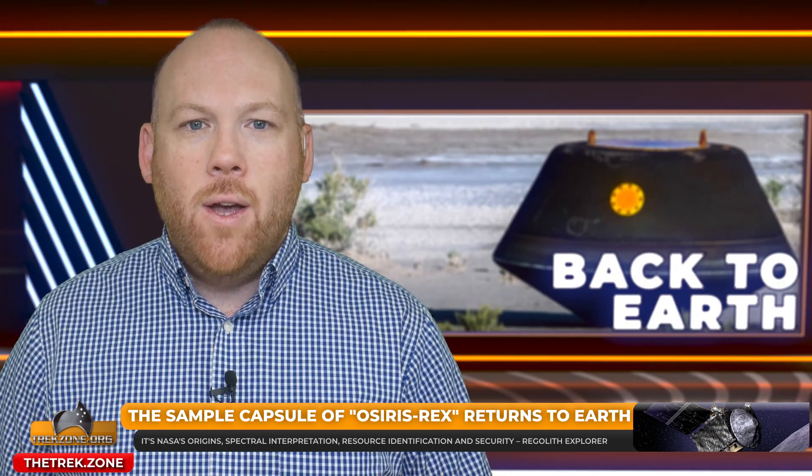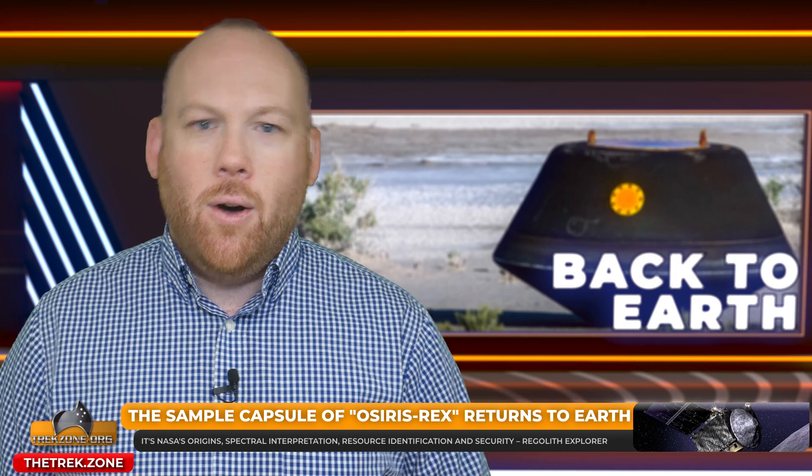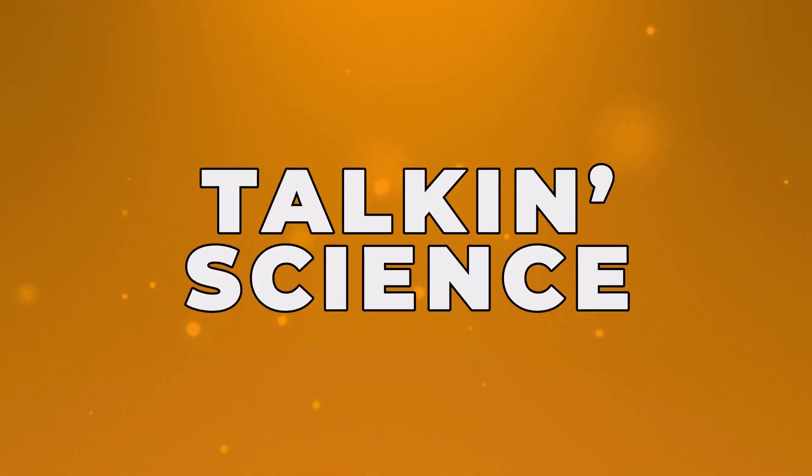I spoke with Kelly Fast, a NASA program scientist, just before the successful return. Kelly, thanks for beaming into Trekzone. It's an exciting weekend coming up for you guys at NASA. Oh, it really is. It's been a long time coming, so it's very exciting.